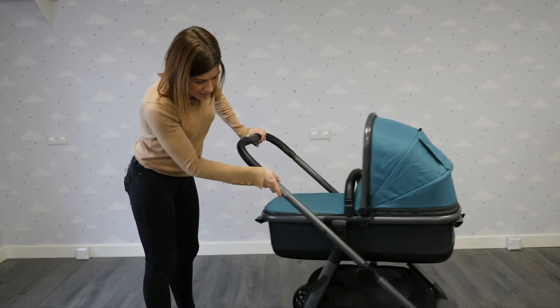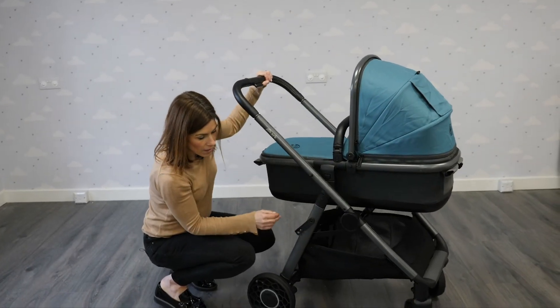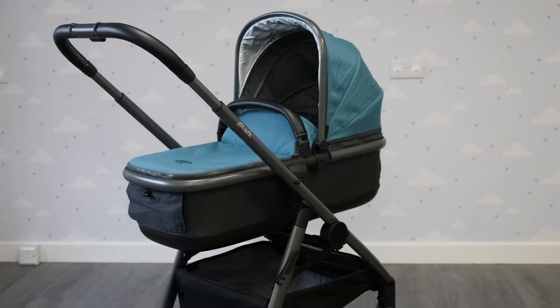You've got a really nice generous basket with a little storage pocket for the rain cover, and it's just really nice to push. I think it'll do really well.